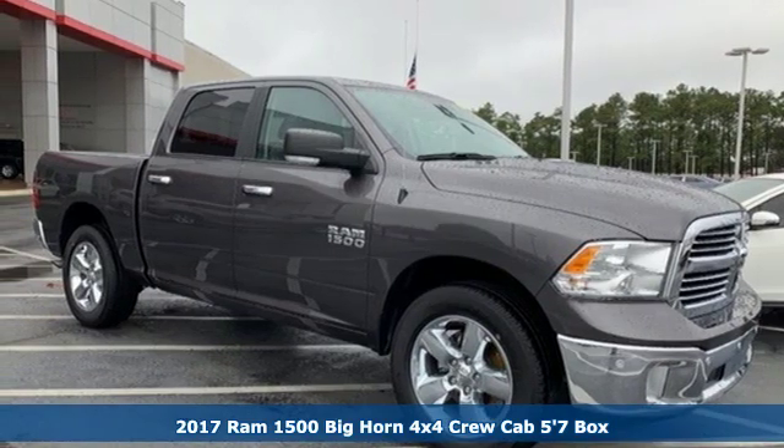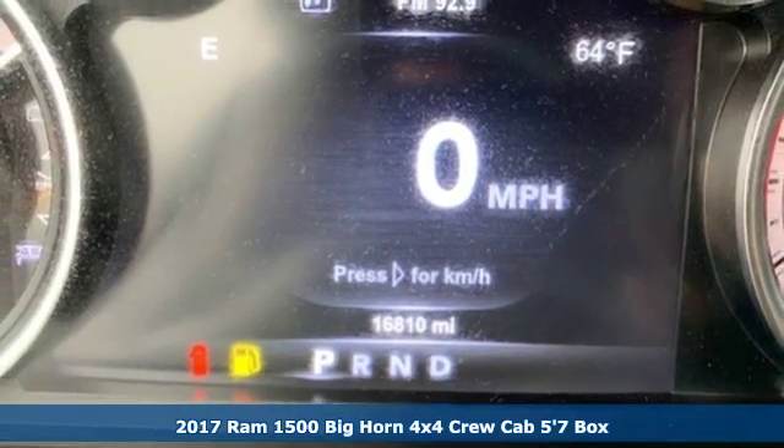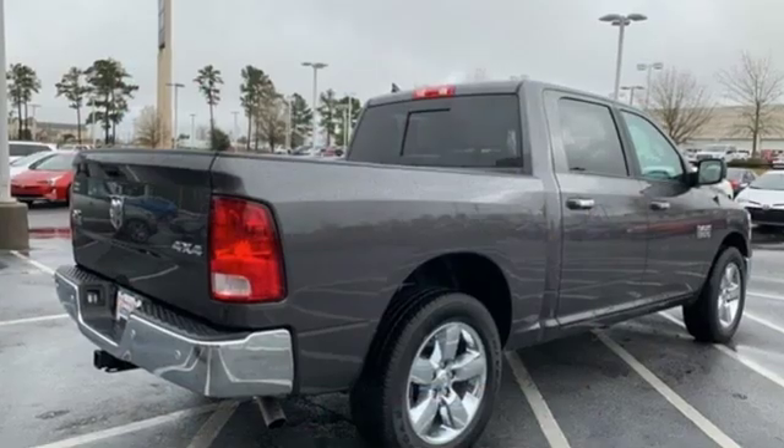Here's a 2017 Ram 1500. It offers legendary hauling and towing capability, sophisticated comfort with work-ready durability. It's equipped for all your driving needs and wants.